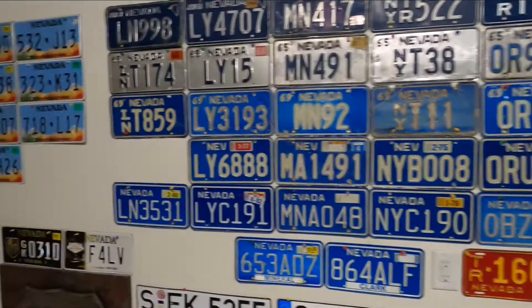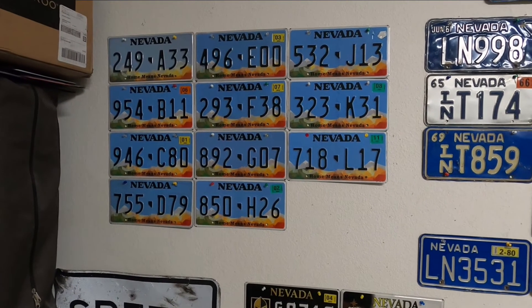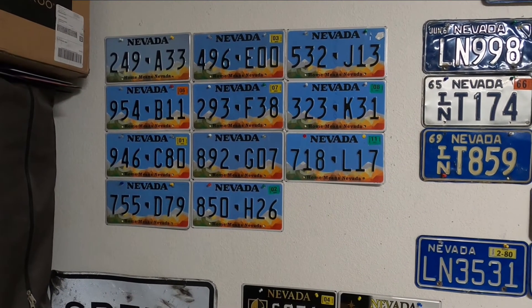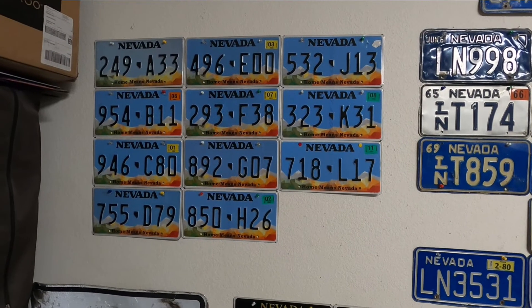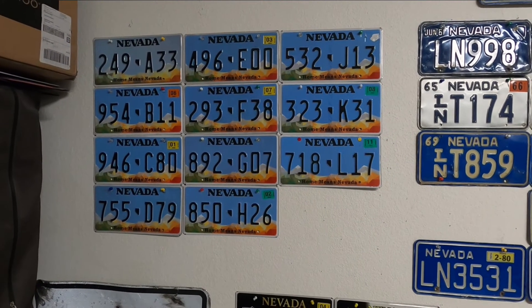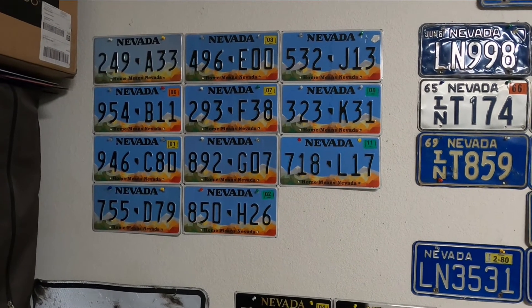For the Home Means Nevada base, the plates use a letter prefix system — A, B, C, D and so on. In Nevada, they skip the letters I, Q, and O, so it goes G, H, J, K, L.